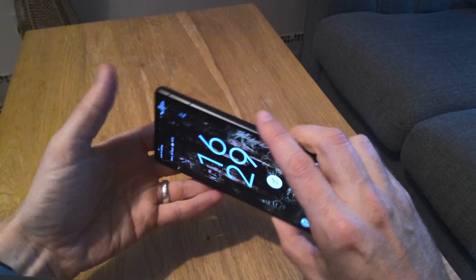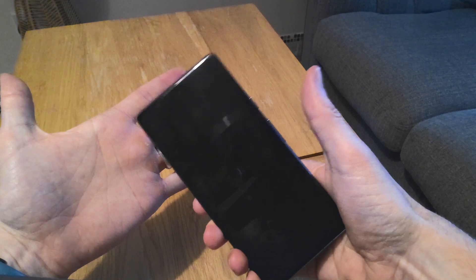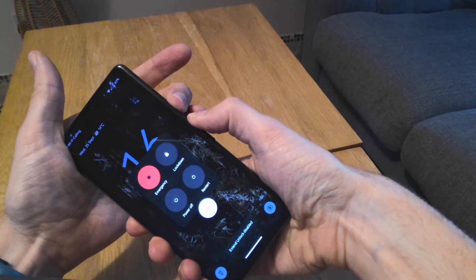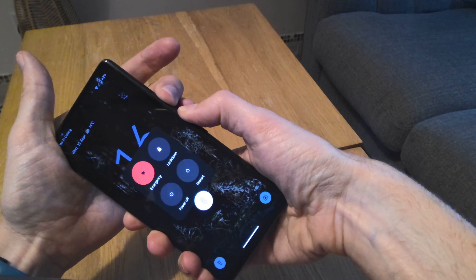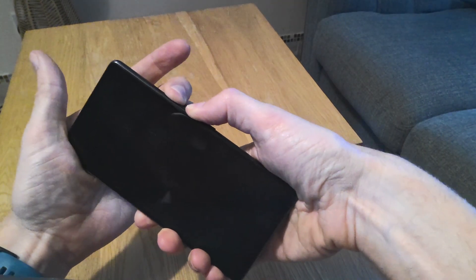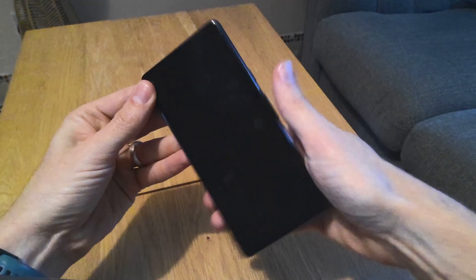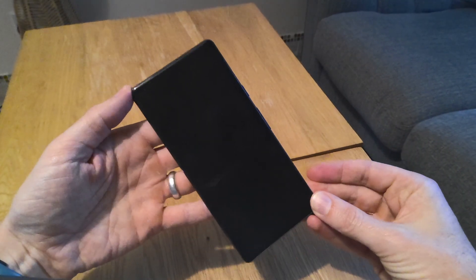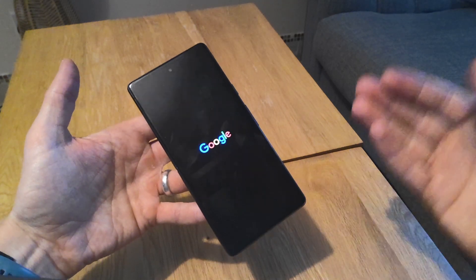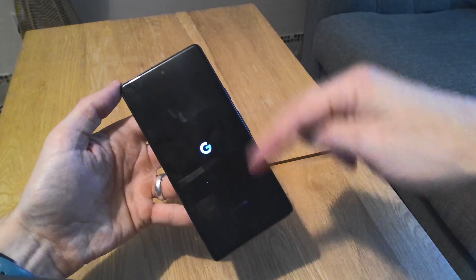Here's what a force restart looks like. Hold down power and volume up for about 10 seconds — it won't look like it's doing anything at first, then after 10 seconds it will restart. The screen goes off, keep the buttons held down a little longer, then release. The Google logo comes up and it restarts itself. This takes longer than a normal restart from the menu because it's a force restart.